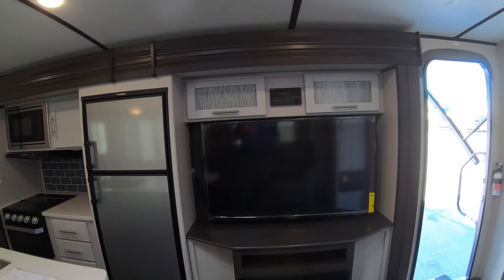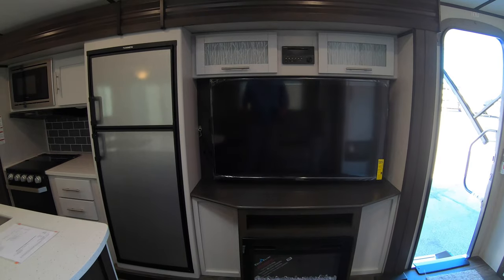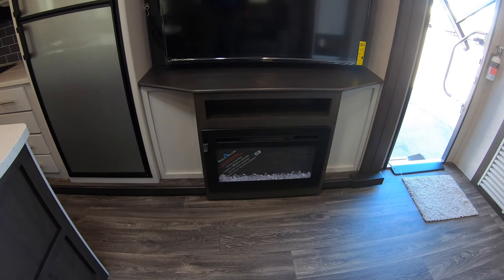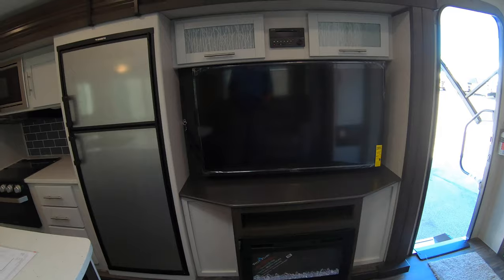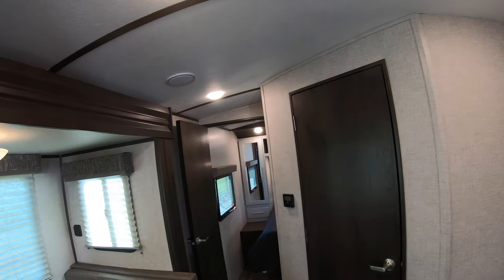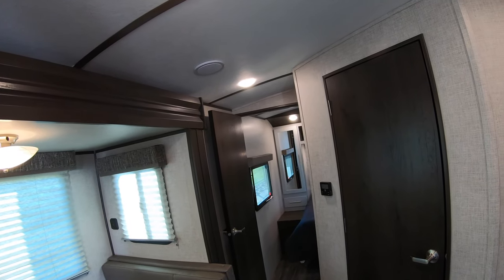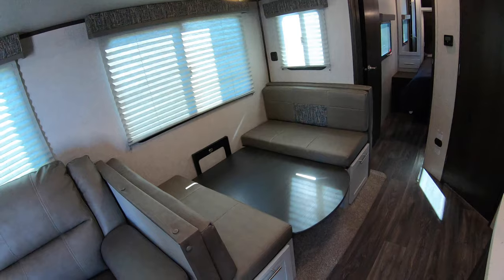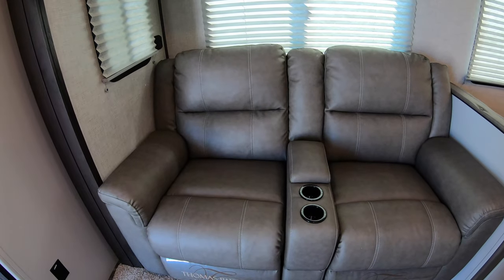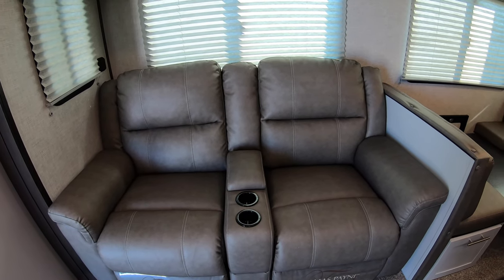Giant flat screen television. Radio, CD player, DVD player. And an electric fireplace, which is nice for both heat and atmosphere — your choice. Skylight right here in the living room. There's one air conditioner on this unit — it's wired and framed for a second if you choose to add one. 50 amp service. The dinette converts to a bed. And nice big theater seats here for watching that big television in the evening as the sun fades and the bugs come out.